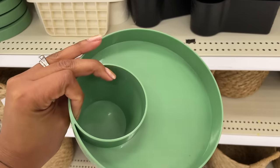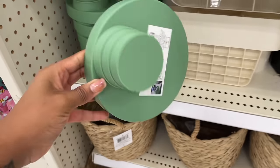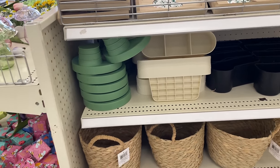You can put your drink right there and your little snacks inside the plate. Don't multitask too hard — safety first — but now you can snack in your car!